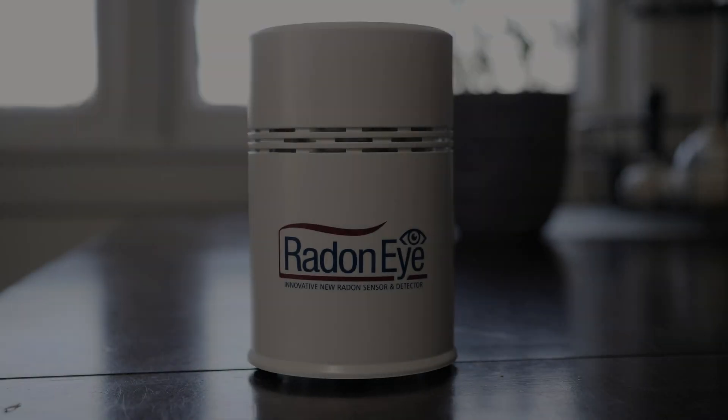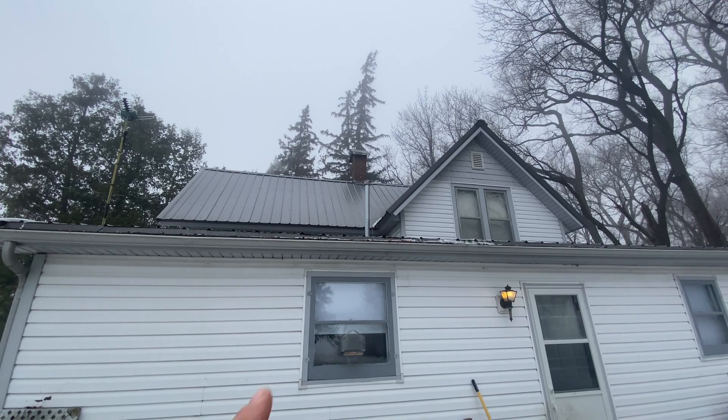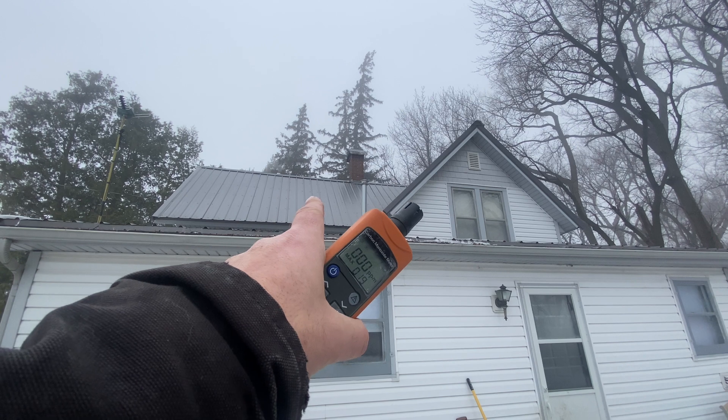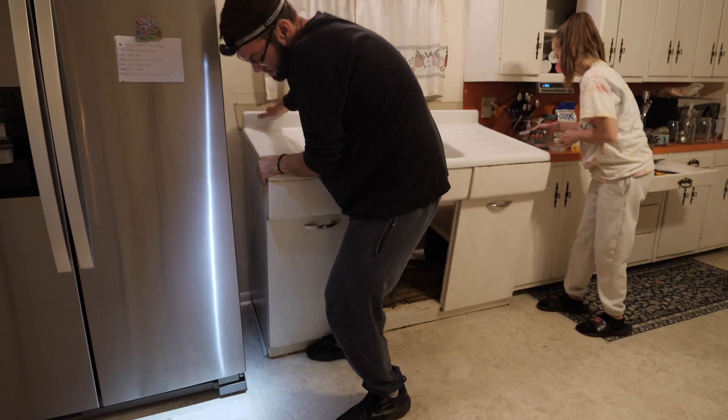For those of you that don't know what radon is, radon is a radioactive gas that's colorless, odorless, and tasteless — just like the carbon monoxide that was in my attic. It's produced by the decay of uranium, radium, and thorium in rocks and soil.